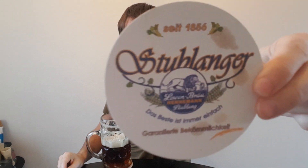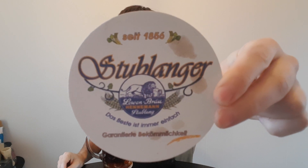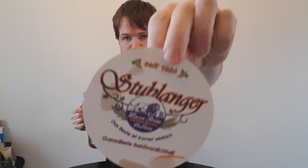He also did send me the beer decals, so you can see here the logo — Löwenbroi Hennemann Stoblang. Real beautiful color combination with blue, orange and white. Looks really classical.